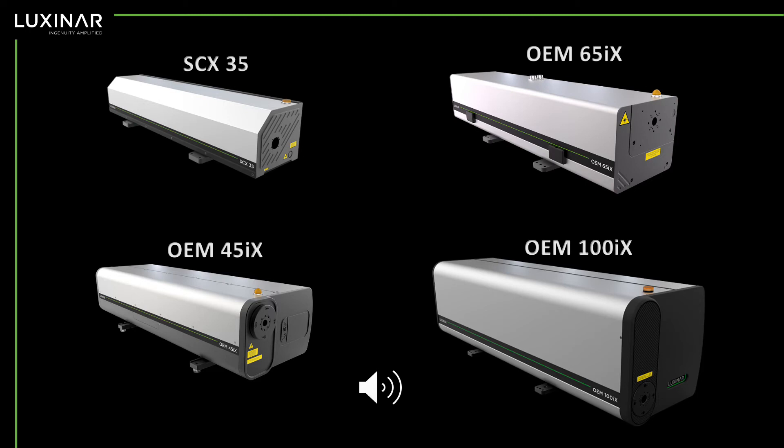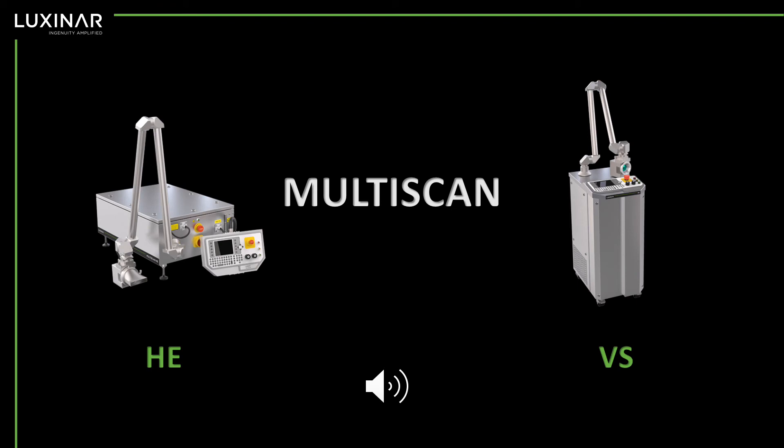Other CO2 laser sources that we can supply are the SCX35 with 350 watts power, and the OEM series of lasers which can provide power levels of up to 1,000 watts. LuxNR also manufactures a range of CO2 laser marking systems, the multi-scan range, which is split into the HE range for harsh environments such as the brewing industry, and the VS range.